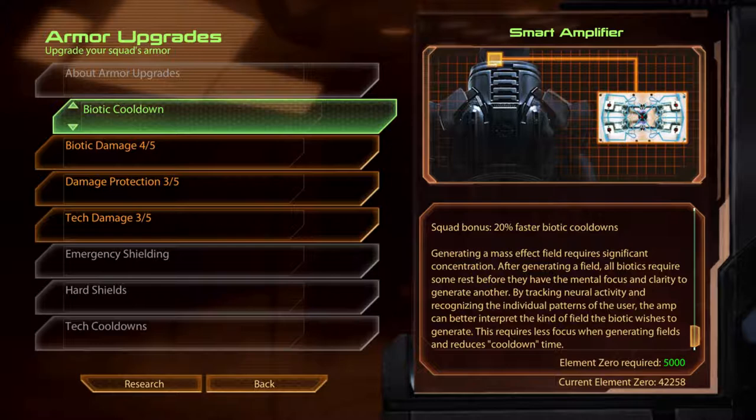Biotic Cooldown. Generating a mass effect field requires significant concentration. After generating a field, all biotics require some rest before they have the mental focus and clarity to generate another. By tracking neural activity and recognising the individual patterns of the user, the amp can better interpret the kind of field the biotic wishes to generate. This requires less focus when generating fields and reduces cooldown time.